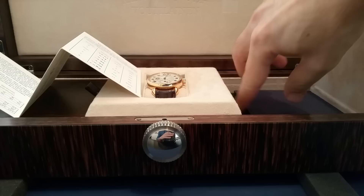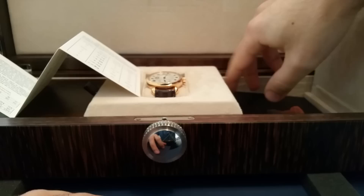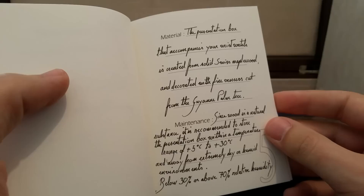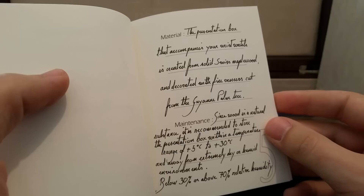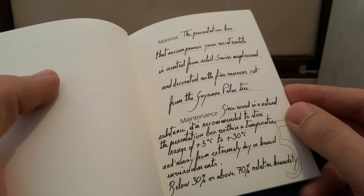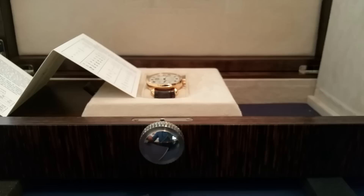And then in here — let's see which book it's in — service log. There's actually a thing that talks about the box itself. It says: 'The presentation box that accompanies your wristwatch is created from solid Swiss maple wood and decorated with five veneers cut from the Guillain palm tree. Since wood is a natural substance, it is recommended to store the presentation box within a temperature range...' So even the box is pretty amazing. Let's check out the watch.